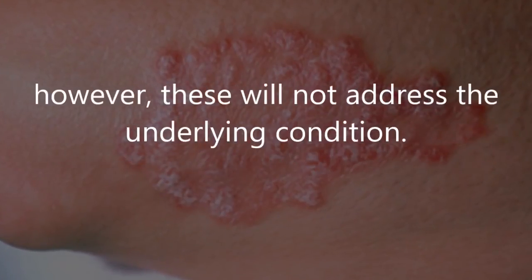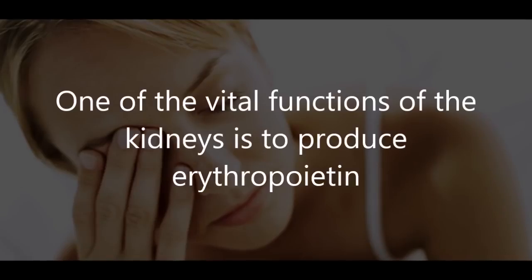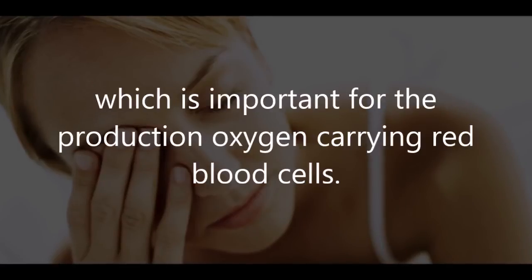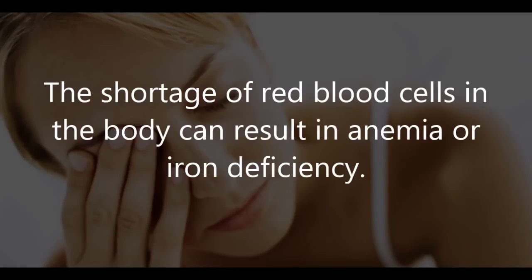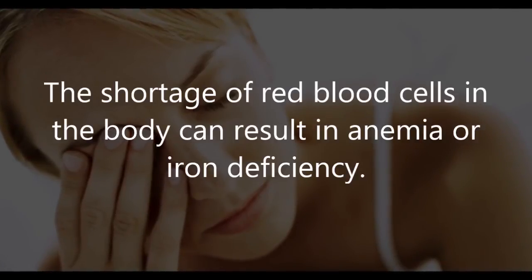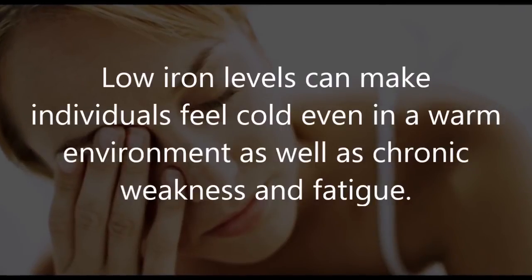Five: oxygen failure. One of the vital functions of the kidneys is to produce erythropoietin, which is important for the production of oxygen-carrying red blood cells. A shortage of red blood cells can result in anemia or iron deficiency. Low iron levels can make individuals feel cold even in a warm environment, as well as cause chronic weakness and fatigue.